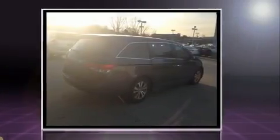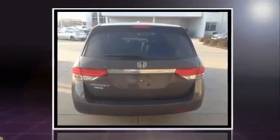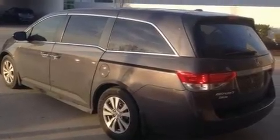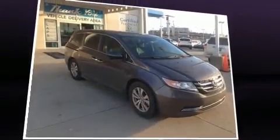Honda prioritized practicality, efficiency, and style by including power front seats, remote keyless entry, and cruise control. Features such as automatic climate control and leather upholstery prove that economical transportation does not need to be sparsely equipped.